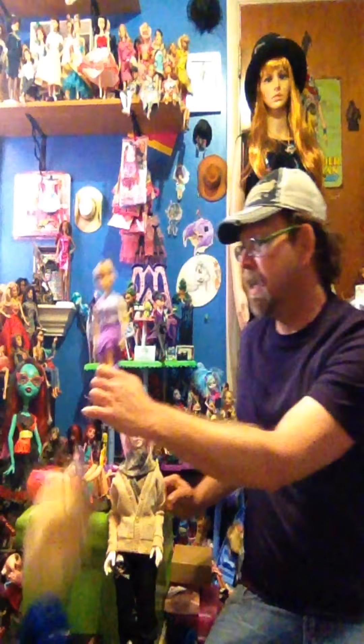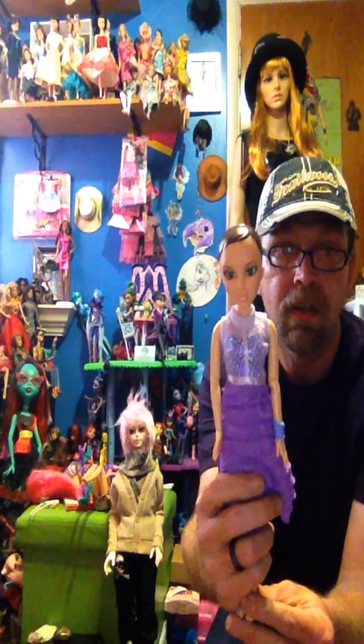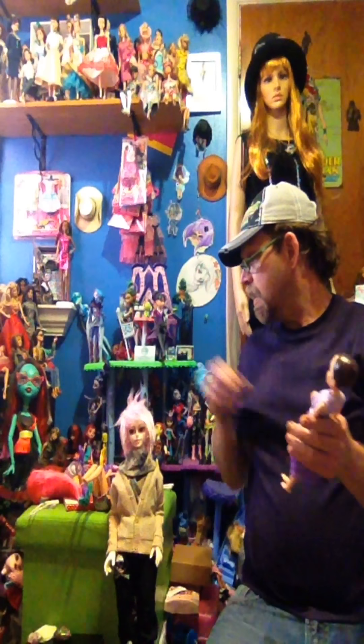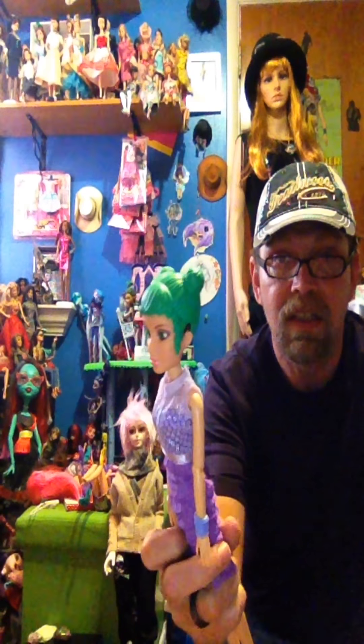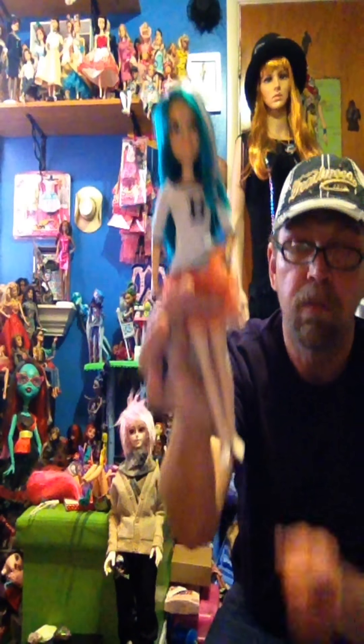I've been thrifting and finding dolls. These I cleaned up and put in outfits. I did find that the Create-A-Monster wigs will fit as well on these LiveDolls. This is one of the plastics — this is a Create-A-Monster wig and I think it looks pretty good on her. I redressed her in Barbie. The shoes, that's where I'm having an issue because they don't fit all kinds of shoes.